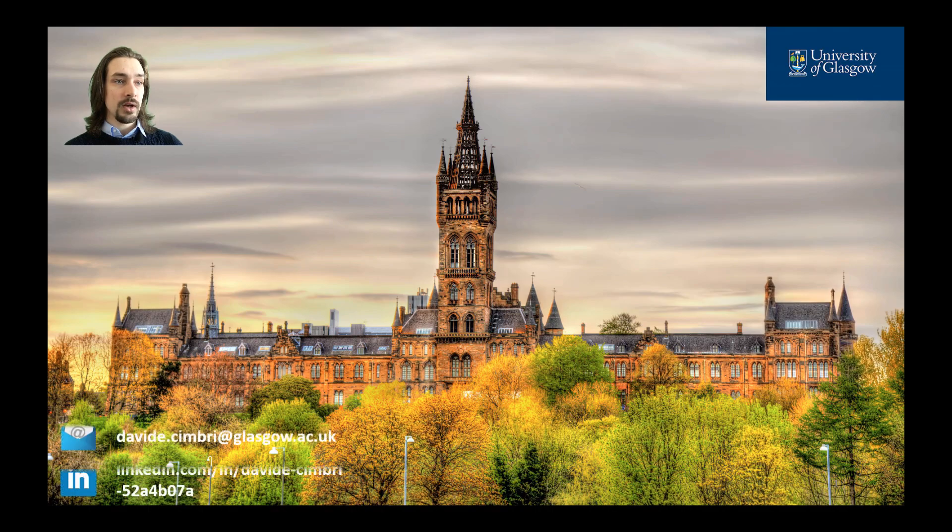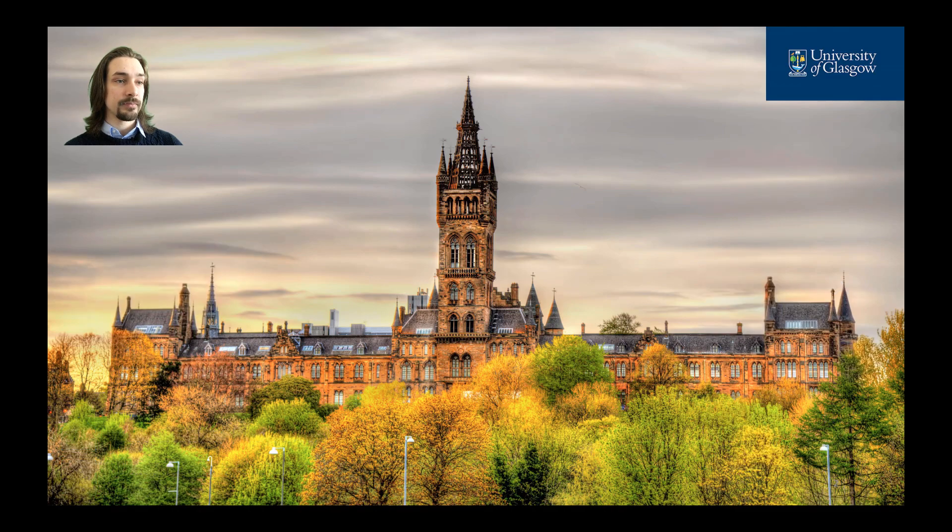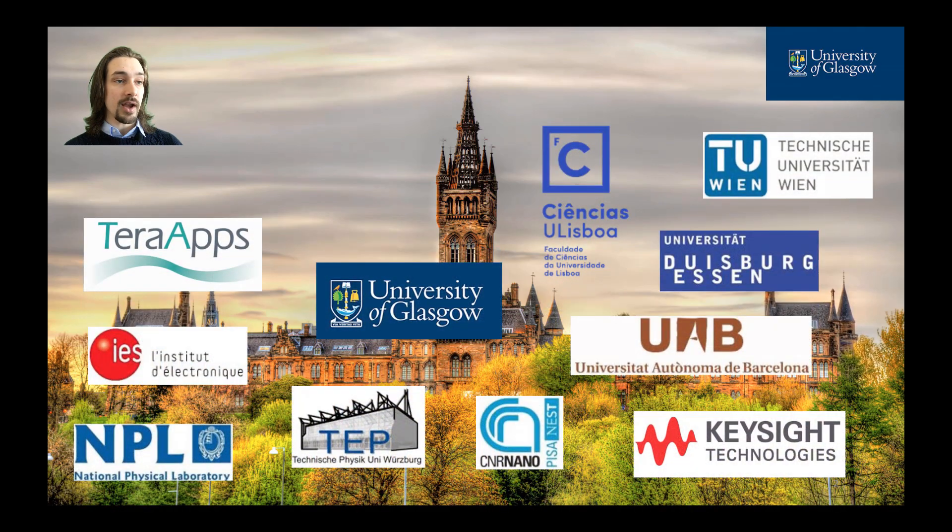And that's all folks! I hope you enjoyed this video. Don't forget to visit our website if you want to have more information about these and the other research topics. Watch the video presentations of the other researchers and follow us on Facebook and LinkedIn. Thanks for watching and have a nice day!